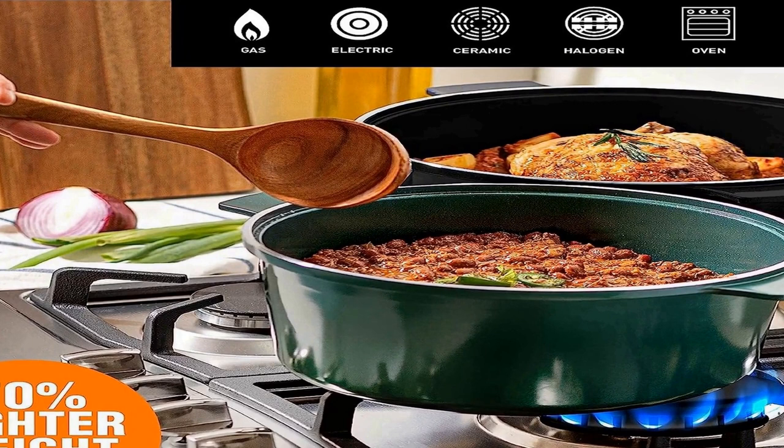The large 5-Quart size is perfect for dinners and meals of all sizes and can accommodate between 2 to 10 guests. The granite stone coating is composed of ceramic and reinforced with titanium, ensuring this frying pan is free of PFOA, lead, and cadmium for an eco-friendly, healthy experience for your entire family.